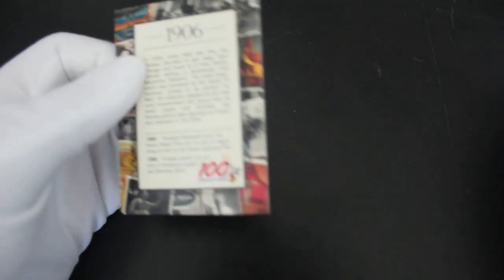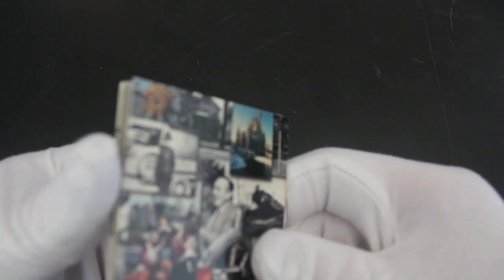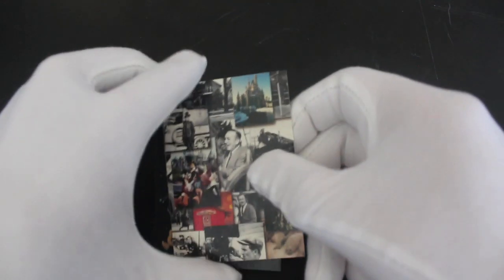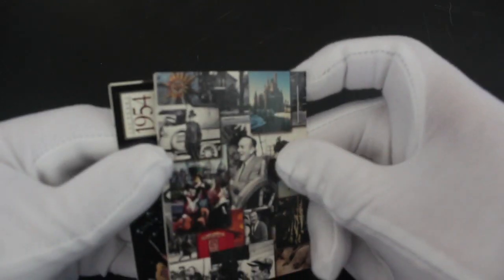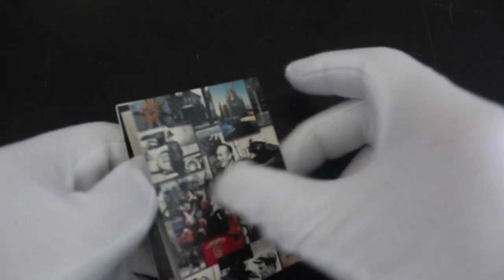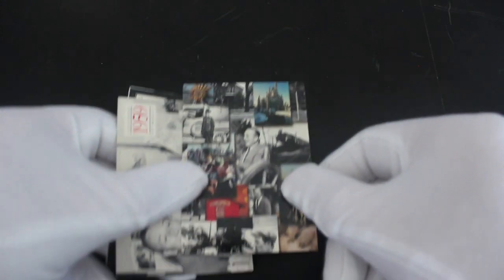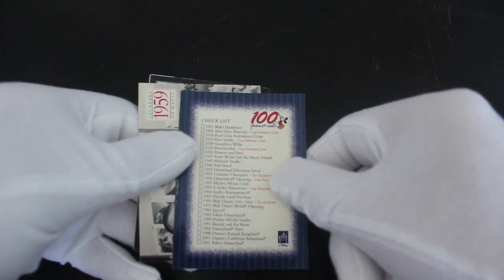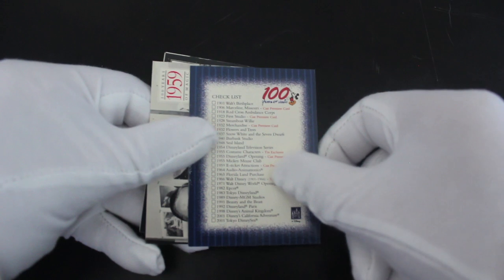This is going to be Disney history, really. Careful, Tony, careful — my cards are stuck together because they're so old. When you get these packs they haven't been opened, obviously. We've got a checklist — I like getting a good checklist.